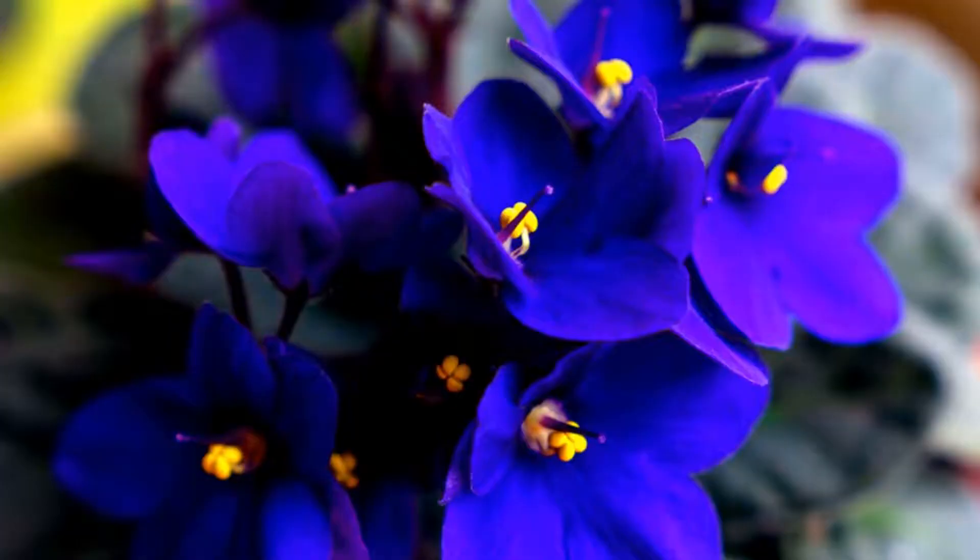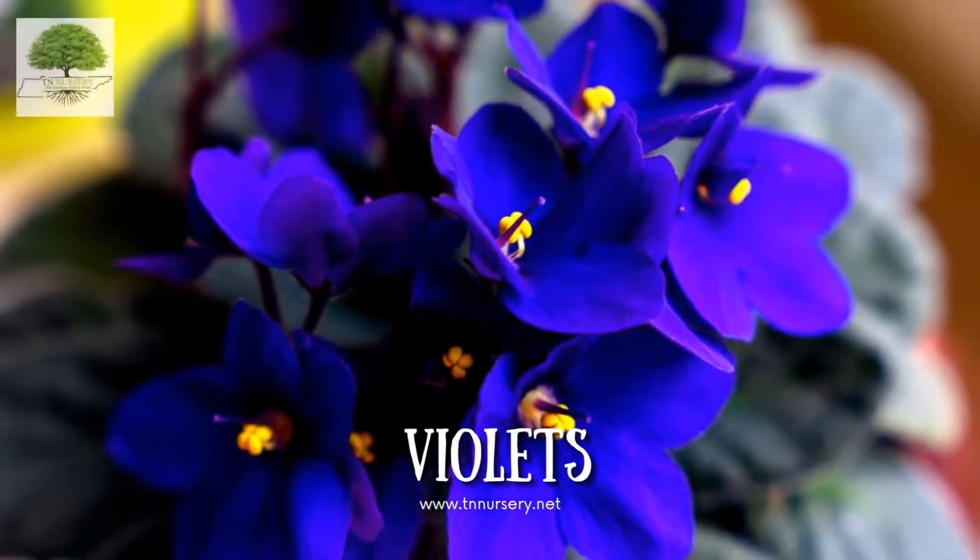Purple Violets are edible. They are easy to grow and even easier to maintain. You simply have to plant them in rich and moist soil.